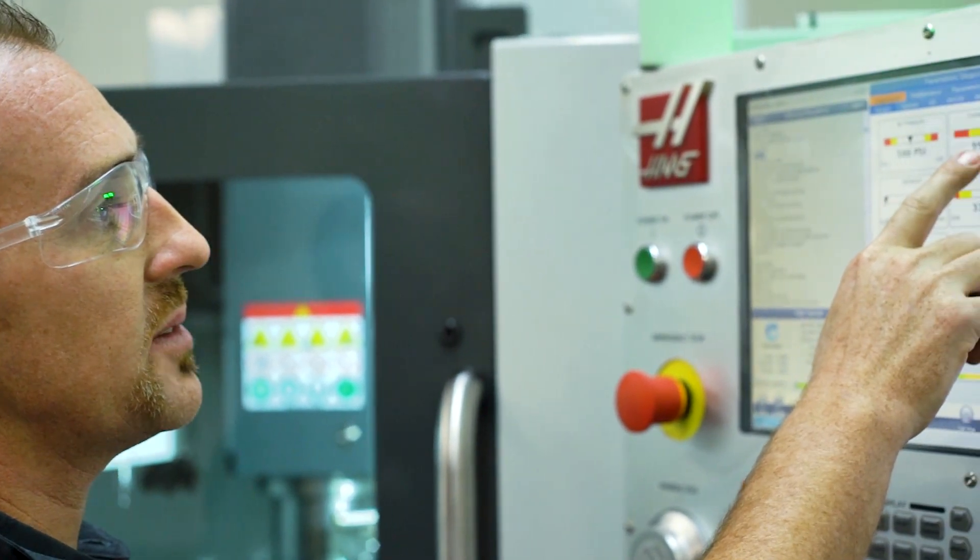CNC machining is perfect for aerospace, commercial goods, industrial products, and defense.